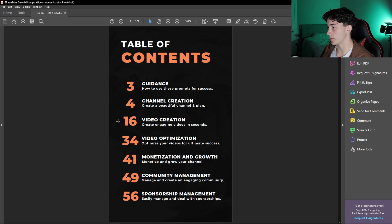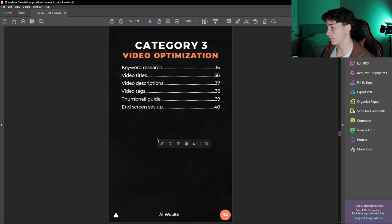The next important part of this process is video optimization, which I have prompts for as well. If you look back on any of my old videos and go to all the descriptions, you'll notice that every single description was generated with ChatGPT, and most likely the titles were too. After I'm done with the video creation process, I'll go to my video optimization tab. Within video optimization, I can do my keyword research, video titles, video descriptions, tags, thumbnail guide, and end screen setup for good engagement.